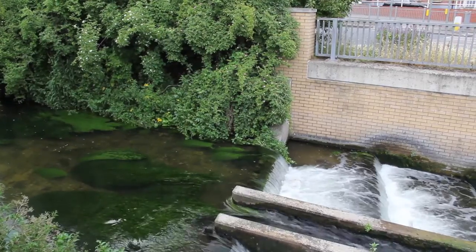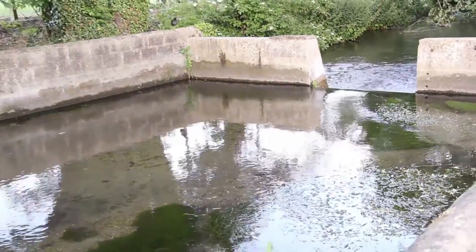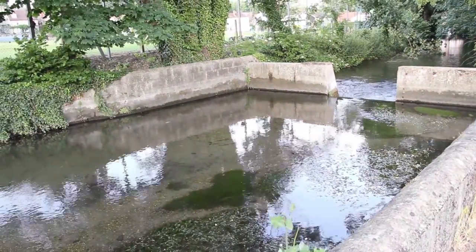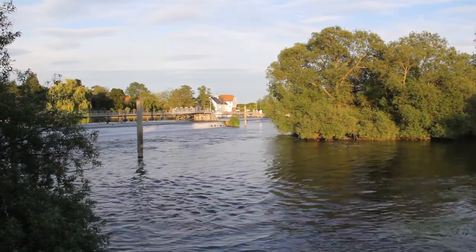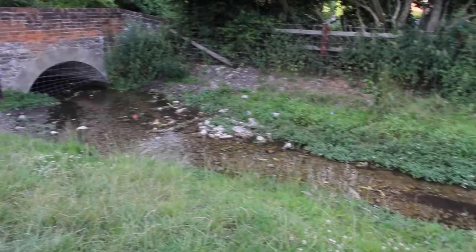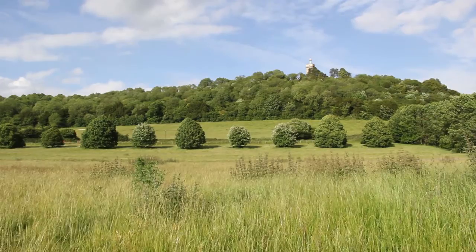Reshaped in many places by man, until it reaches the mighty Thames. Today, the value of these streams is recognised, and a dedicated team work to enhance and protect the flow of these waterways.